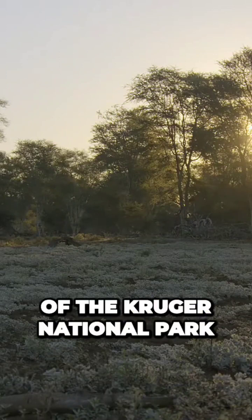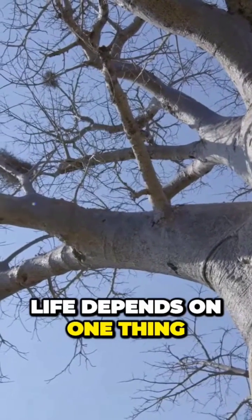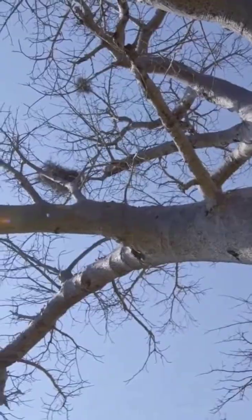In the northern reaches of Kruger National Park, life depends on one thing: water.